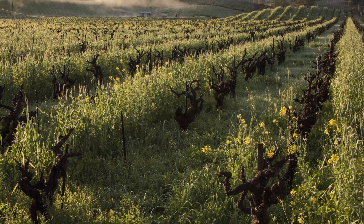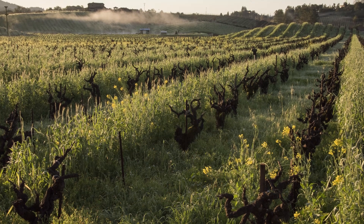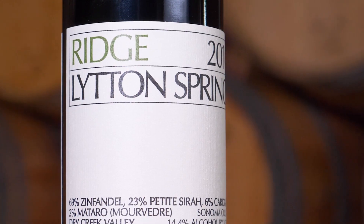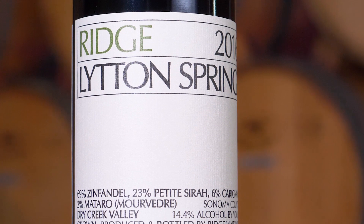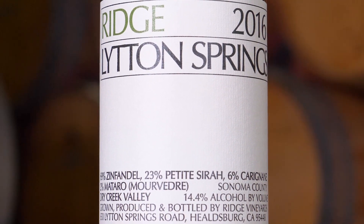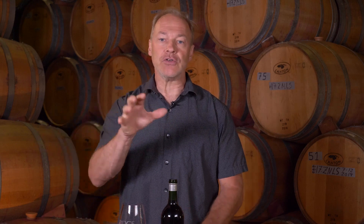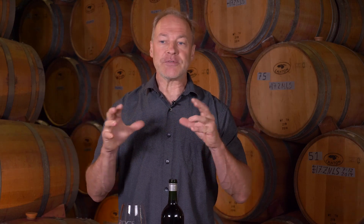The vineyard is really just a classic of what we call a field blend — Zinfandel primarily, at just about 70%. The rest is interplanted throughout the vineyard with Petite Syrah and Carignan primarily, but there are a number of other grape varietals such as Grenache, Mataro, and even some white grapes. We harvest them all by parcel, but we ferment the different grapes together because we really feel we get the best results doing that.